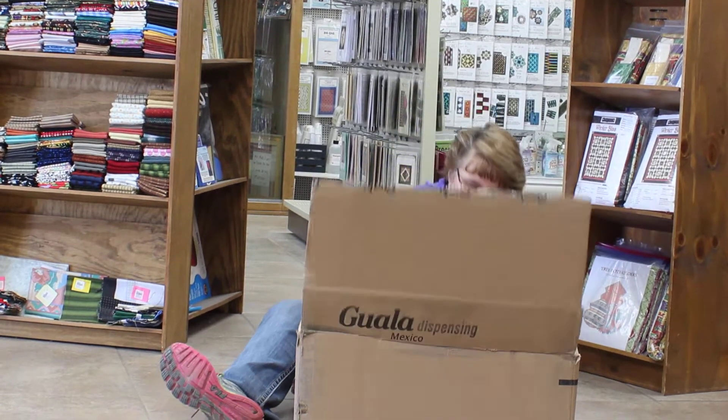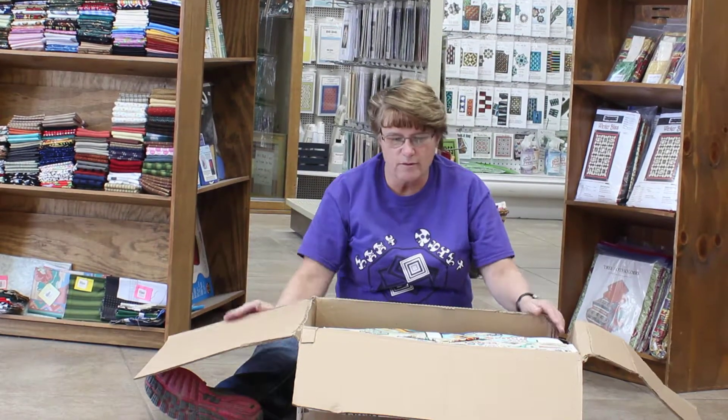Hi, this is Lee with Lee's Quilt Shed in Jolly, Iowa. We have yet another box for you of brand new fabrics.